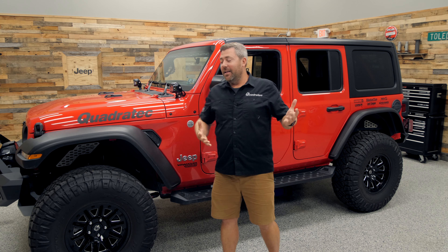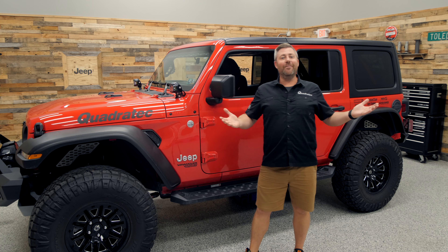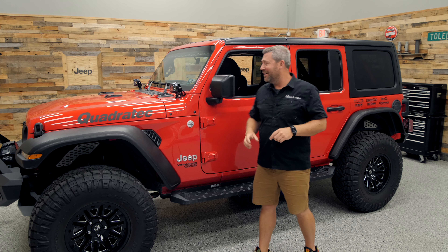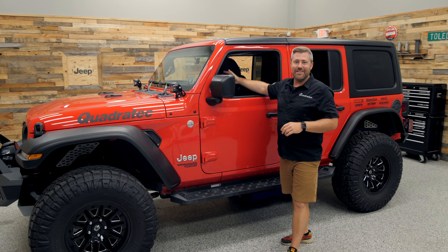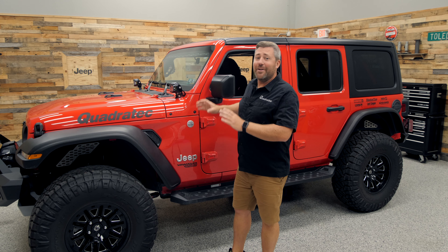Now you may be wondering, with a 2018 Wrangler, how many miles are on this Jeep? Well, like I said, you've seen it live most of its life right here in my shop. So this Jeep still has under 8,000 miles at the time of shooting this video. It's going to go up just slightly between now and March 29th, but you can definitely call this Jeep very lightly used.